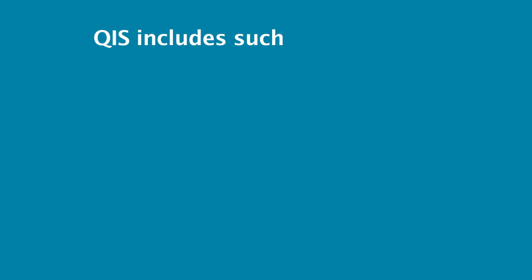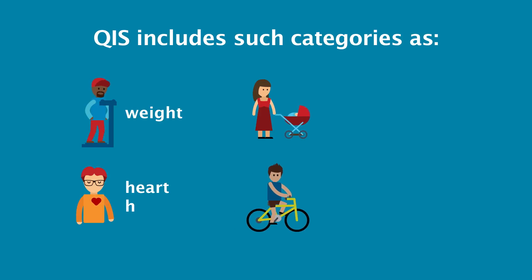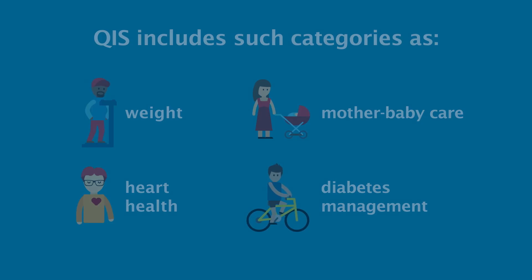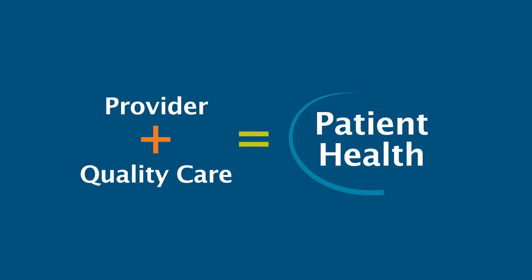The Quality Improvement Score tracks how well patients improve in such areas as weight, heart health, mother-baby care, and diabetes management. By tracking these care goals, the HCA is able to measure whether providers are taking the necessary steps to ensure their patients will maintain good health.